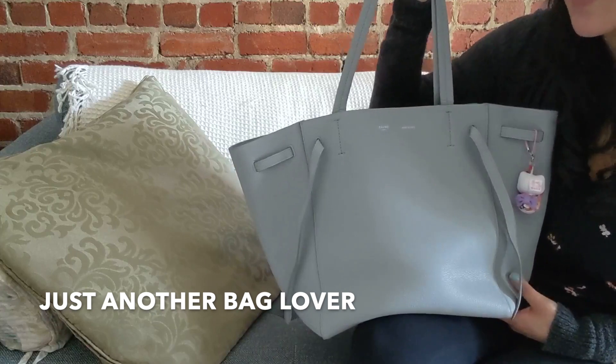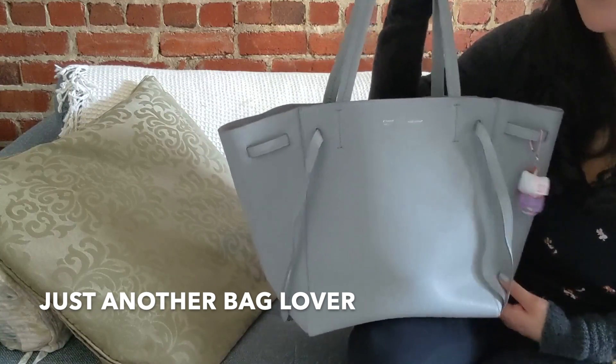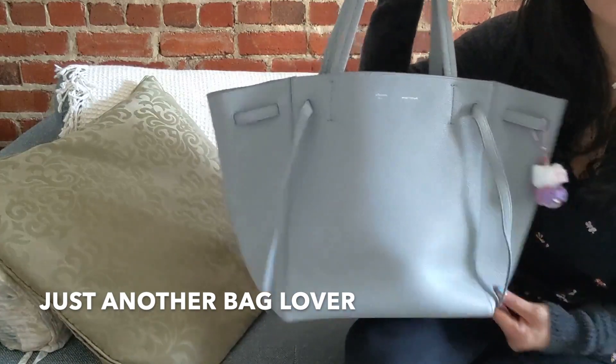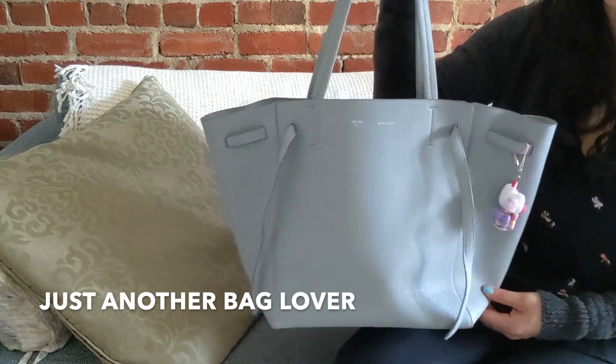I wouldn't say that this was a bag that was necessarily on my wish list, but the price was so good, and when I just saw it in store I was really drawn to the color and the simplicity of it. It's just such an easy grab-and-go tote that I just picked it up and I don't have any regrets about it.